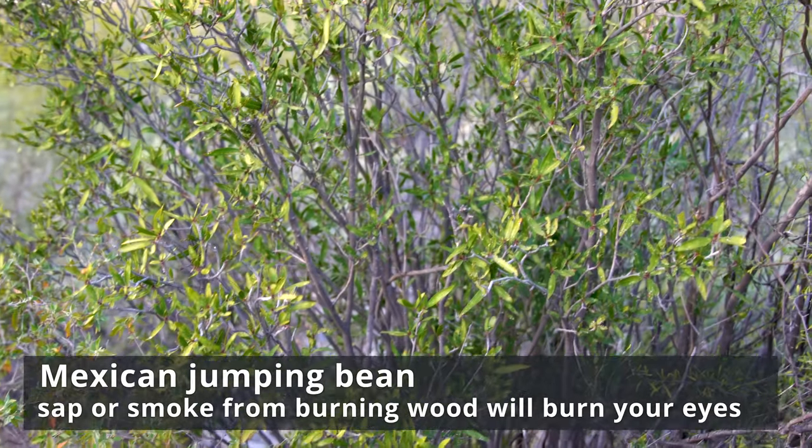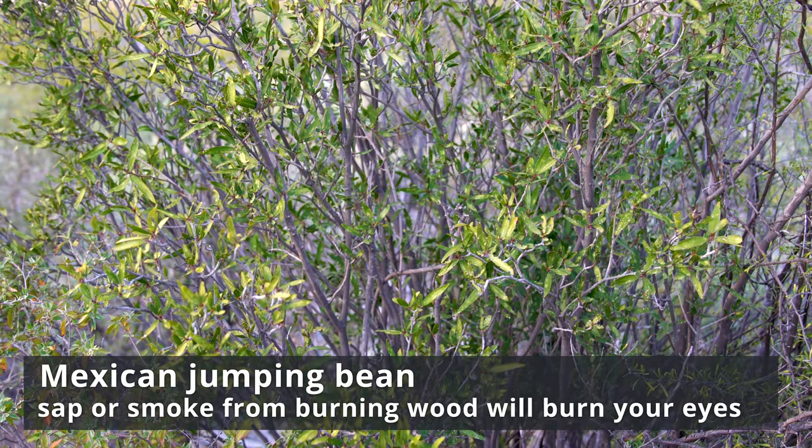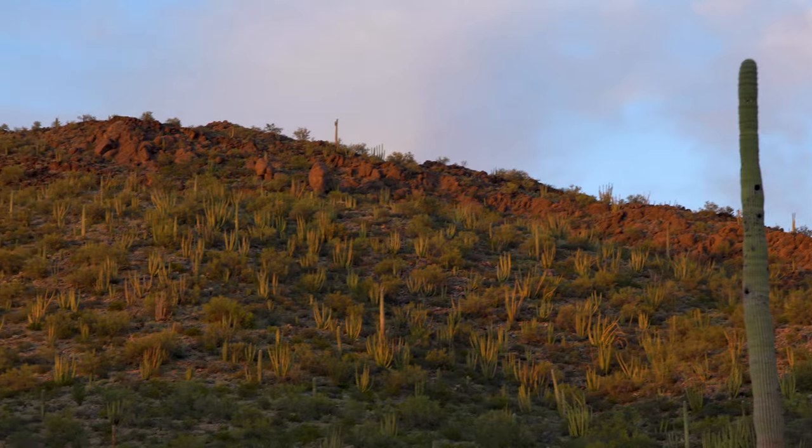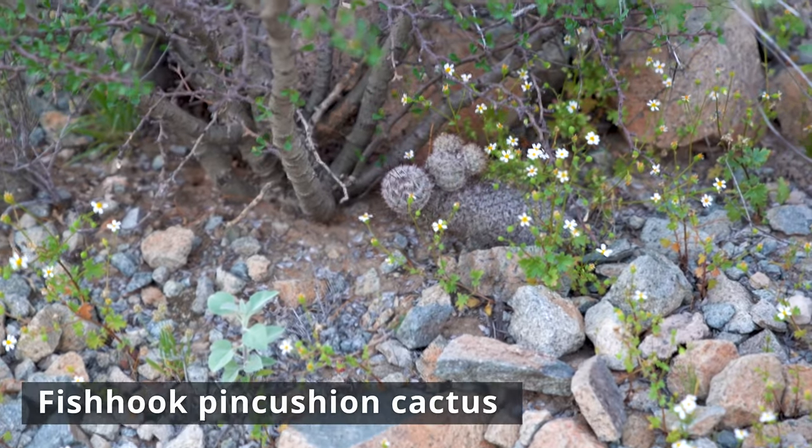Try not to burn this plant — it will burn your eyes. Information signs along the way provide details about the plants and animals of the Sonoran Desert and particularly how many of the plants would have been used by the ancient people who lived in the area.